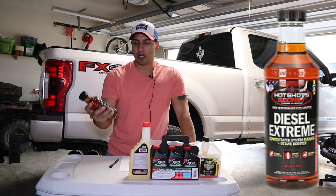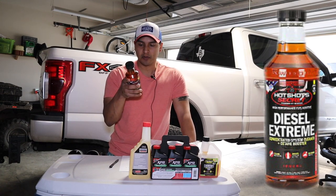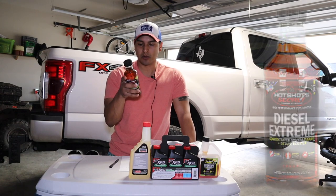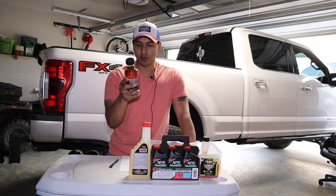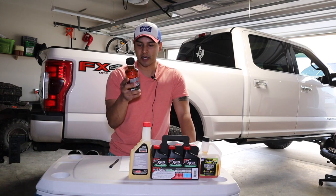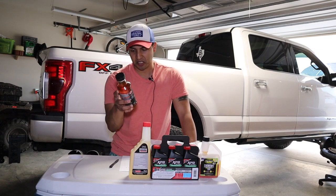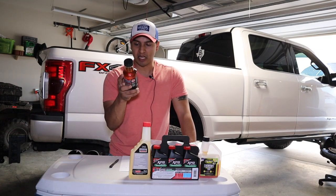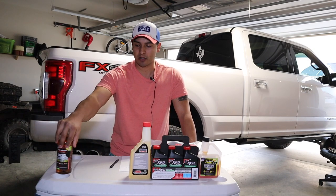Diesel Extreme is a product from Hot Shots Diesel. I use it every 6,000 miles as they recommend — eight ounces per 20 gallons, added during fill-up. It boosts cetane up to seven points, reduces DPF regeneration cycles up to 50%, cleans cylinders, fuel lines, and tank, disperses moisture, increases lubricity, cleans injector tips, and eliminates black smoke.